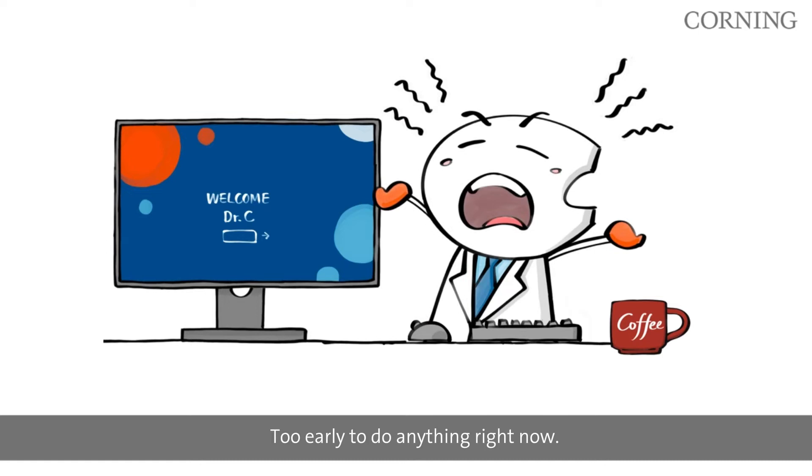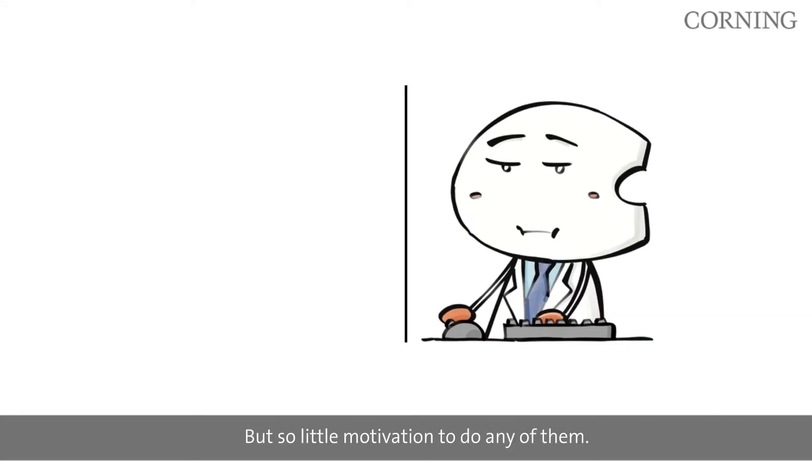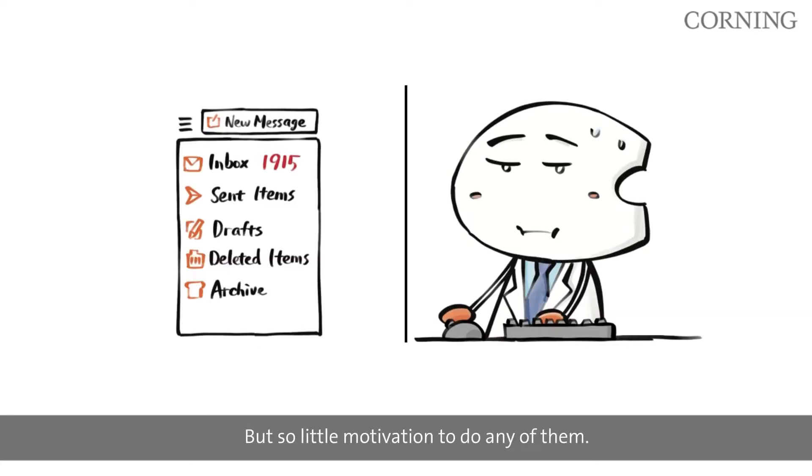Too early to do anything right now. Need my coffee. So many things to do but so little motivation to do any of them.